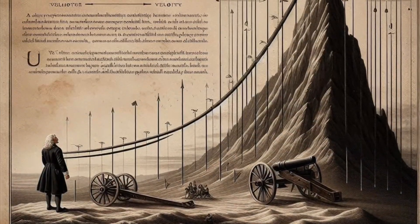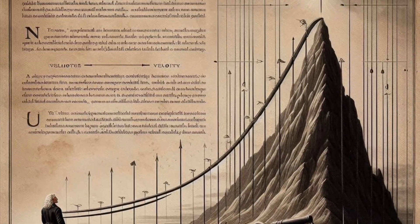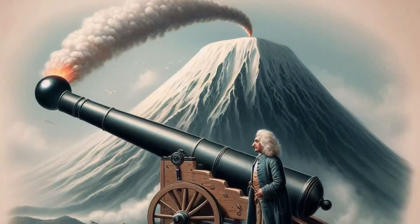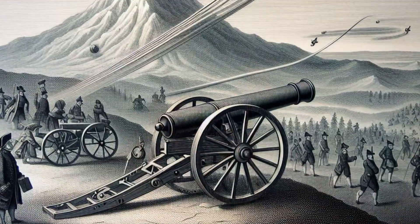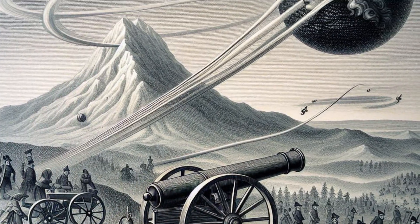Newton reasoned that at a low speed the cannonball would travel a short distance before its parabolic trajectory curved back to Earth, where it would land. As the cannon's velocity increased, the cannonball would travel farther but would still eventually fall to the ground.